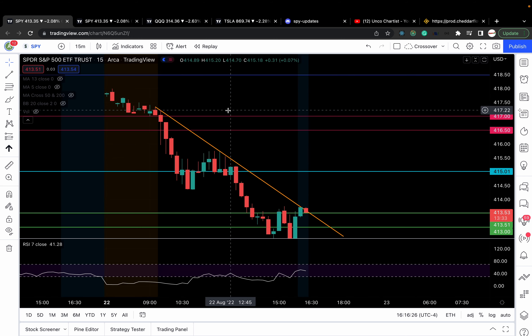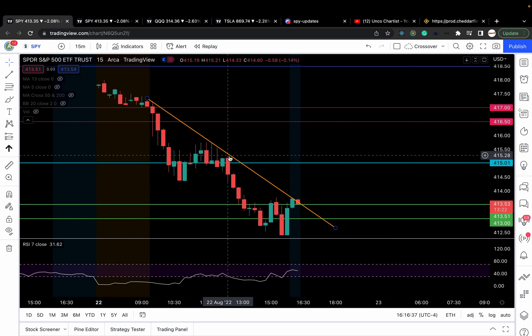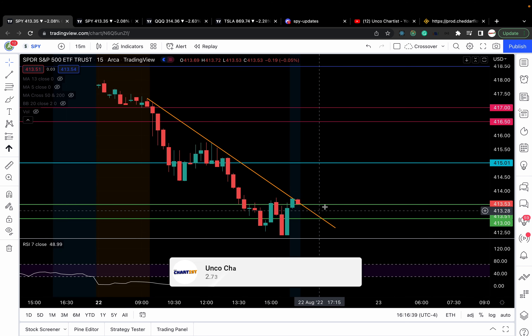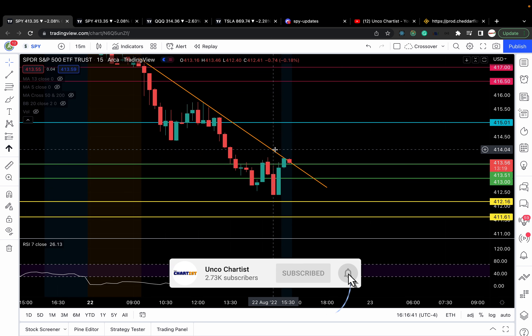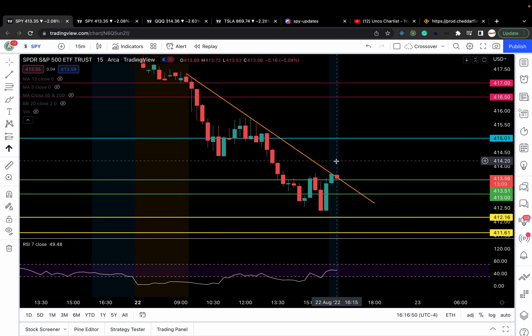The same concept applies to the upside: when you see price basing below resistance, it's building strength to break out higher. In this case, we're looking at it from the bear side and it worked out very well. SPY pushed all the way down, going as low as 412.40-ish — only 40 cents off my 412 target. Not bad; I'm not a fortune teller.